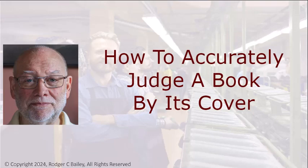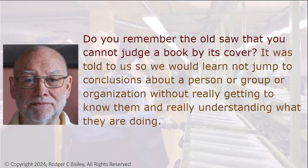How to Accurately Judge a Book by Its Cover. Do you remember the old saw that you cannot judge a book by its cover? It was told to us so that we would learn not to jump to conclusions about a person, a group, or an organization without really getting to know them and really understanding what they're doing.